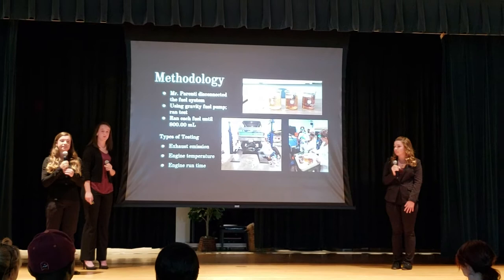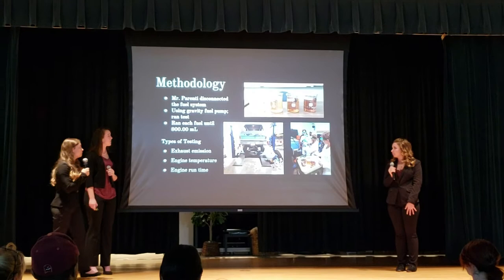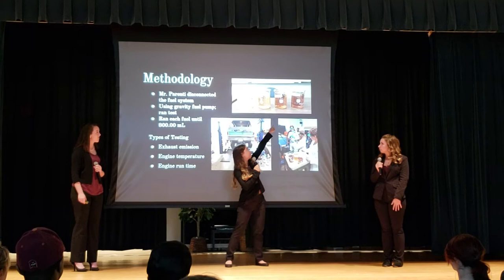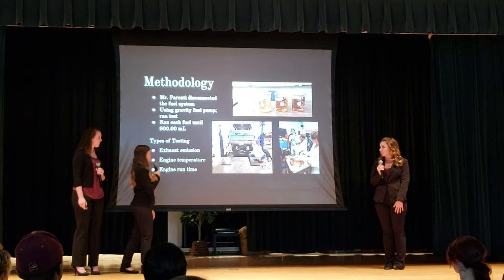For our testing, our mentor Mr. Brinney disconnected the fuel system so we could use a gravity fuel pump to insert our fuel into the vehicle. We also tested exhaust emission, engine temperature, and engine run time. Up in the corner you can see our pure diesel fuel, our 25% biodiesel, our 50% biodiesel, and our 75% biodiesel. This is all three of us inserting the fuel into our truck, and this is me and Morgan doing the exhaust emission.